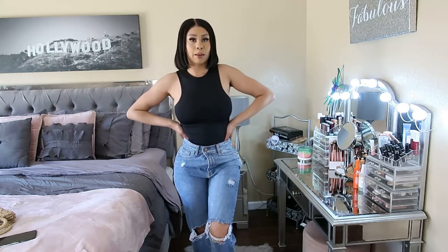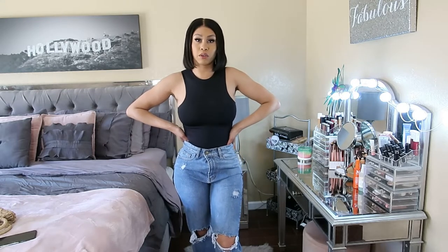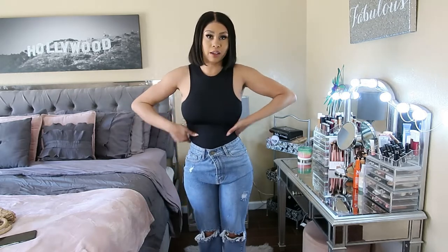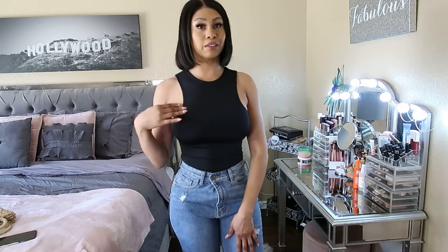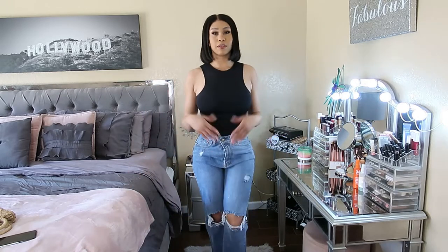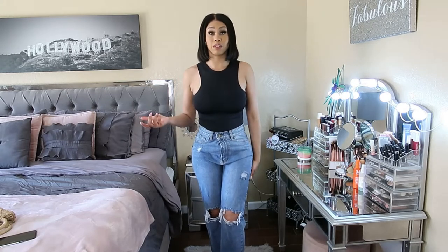I paired it with these jeans from Pretty Little Things for a really casual look. I'd probably put some sneakers or little square-toe black heels with a simple bag. I love these — I feel like I can never have too many. I love them because I don't have to wear a bra. This one I feel like I should have gotten in a medium because it's a bit tight up top, but super cute and easy to style.